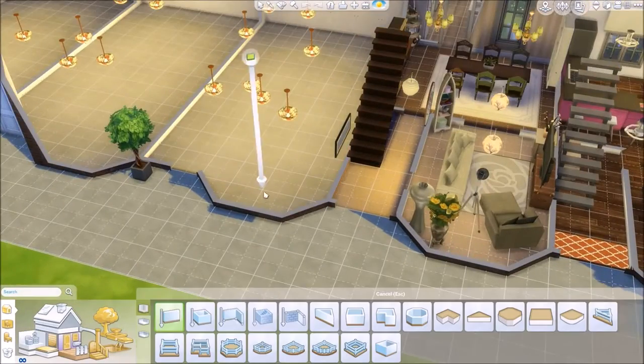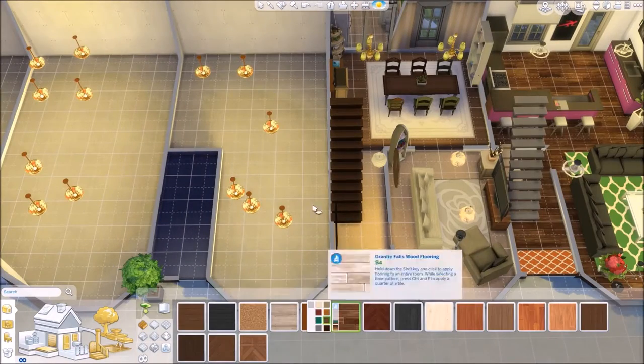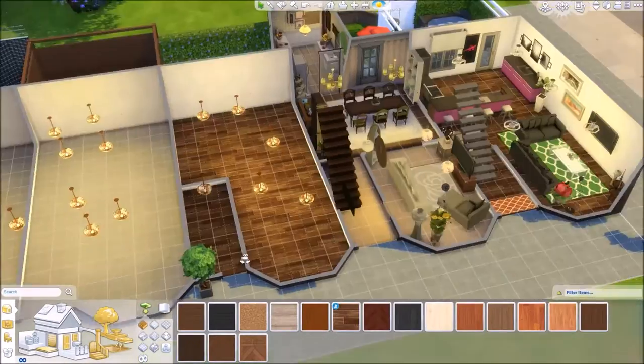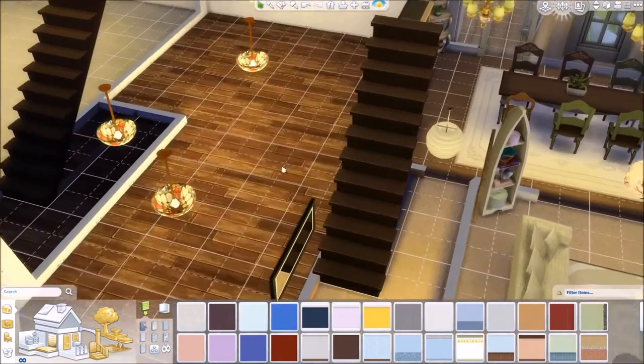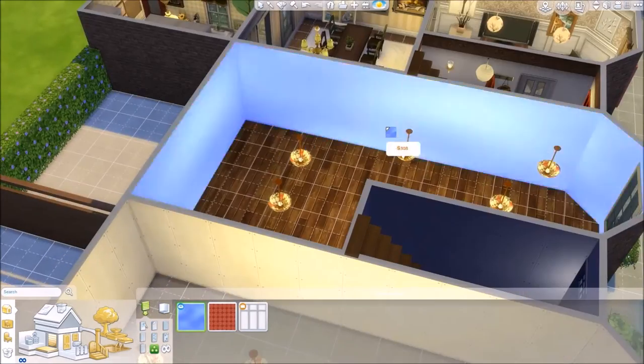Hello guys and welcome back to my channel for part 3 of Let's Build a Row of Terraced Houses. I am so excited to be sharing this part with you guys because, in my opinion, this is my favourite house. It probably will remain my favourite house, even though I know we've got two more to decorate.